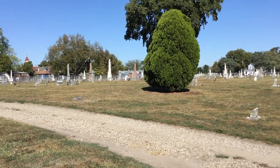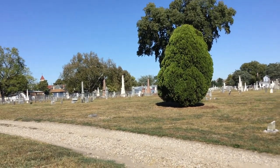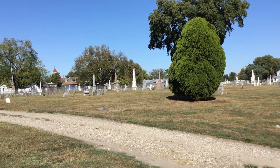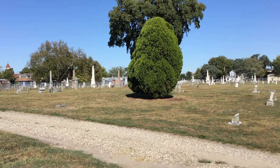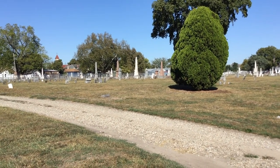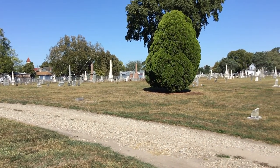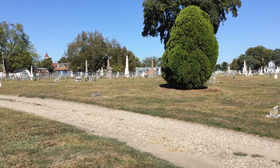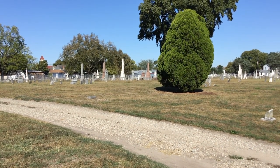Square ten of the original purchase was the Potter's Field. This area is now largely bare of markers — whether the markers were made of temporary materials, if they were of poor quality and did not last, if they had been lost, or if the family simply could not afford a marker at the time. Very few markers remain in this area of the original purchase.